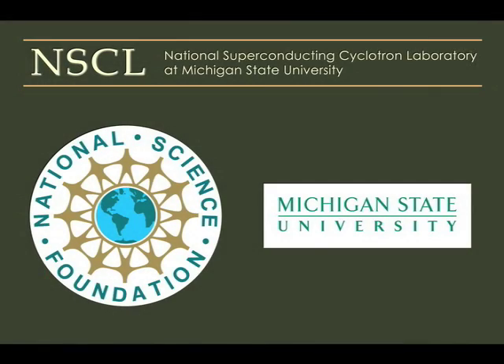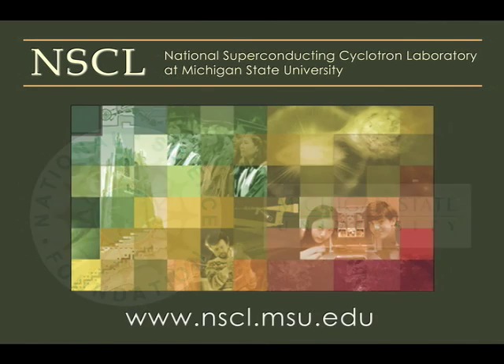NSCL is a world-leading laboratory for rare isotope research and nuclear science education. Operation of NSCL as a national user facility is supported by the Experimental Nuclear Physics Program of the National Science Foundation.